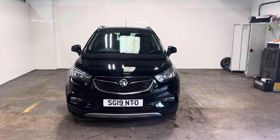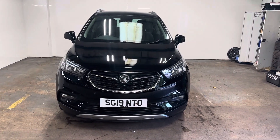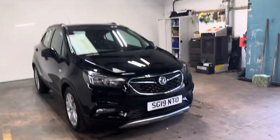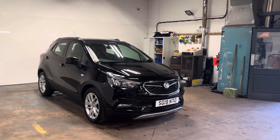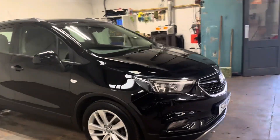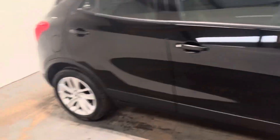Hi folks, Stephen Lindsay here from East Schoolbride Used Car Centre. Just going to do a walk-round video of this Vauxhall Mokka X. It's in the Mineral Black Metallic colourway — really nice car. These are fantastic. This will be available on PCP.